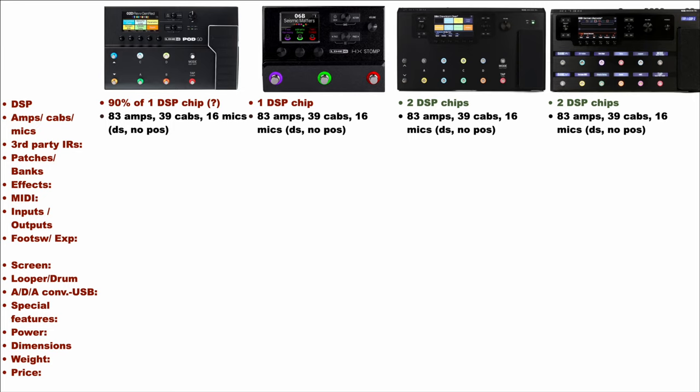They all have in common the number of amps, cabs and mics they offer: 83 amps, 39 cabs and 16 mics built-in. It is worth noticing that with the Line 6 pedalboards you can set the mic distance but not the mic position, while with other units like the GT-1000 you can set both the position and the distance. I am really upset that Line 6 does not allow us to set the mic position, as in my opinion it has a big impact on the sound.